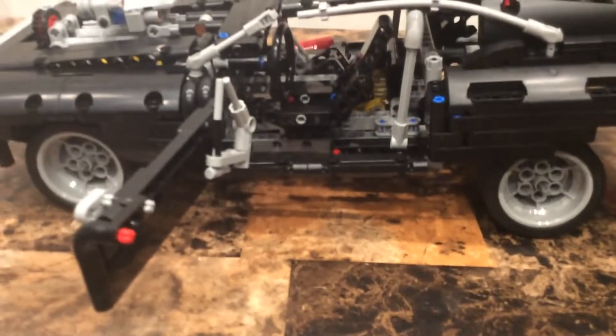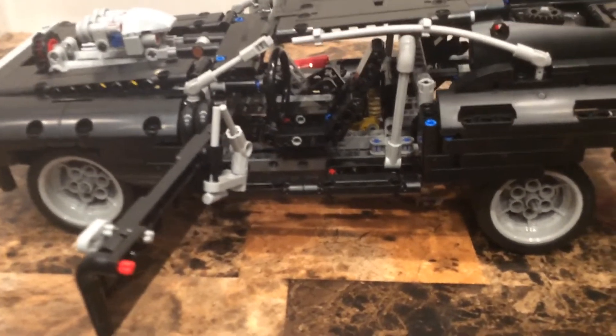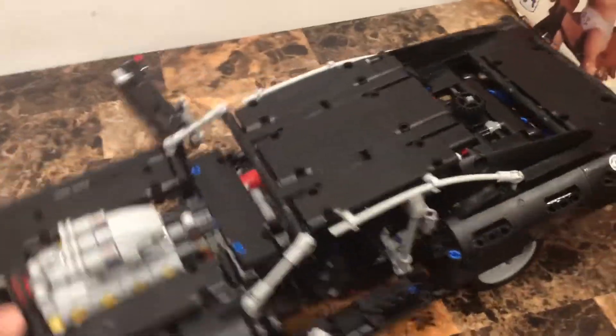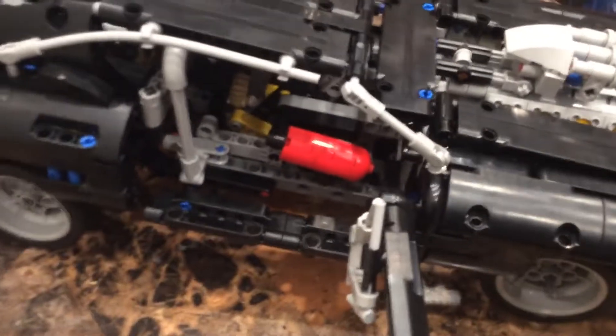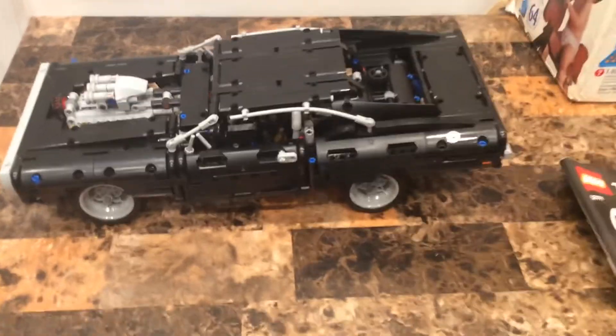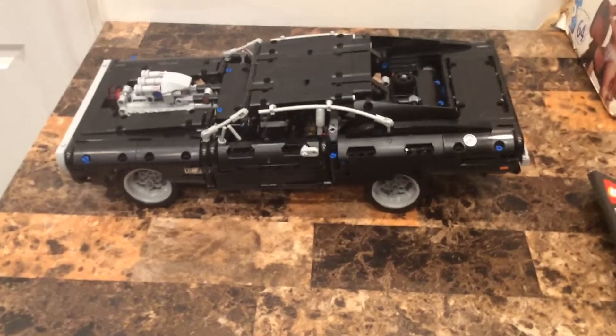There's a seat for Dom Toretto inside. You might wonder what that red thing is - that's a fire extinguisher. And that yellow thing is for the wheelie function. I love this set because it's my first LEGO Technic car set.